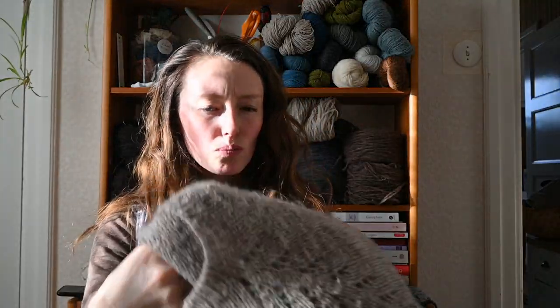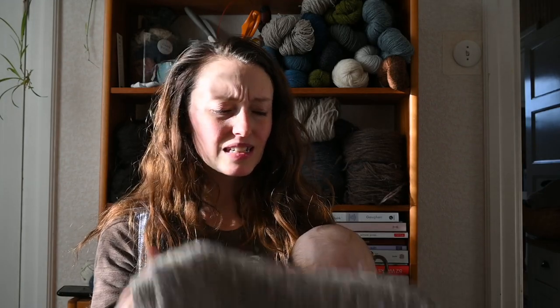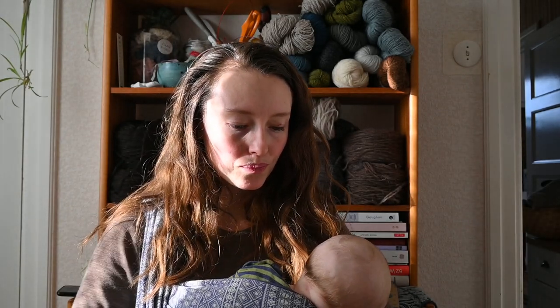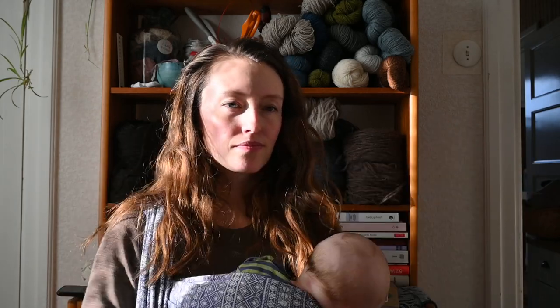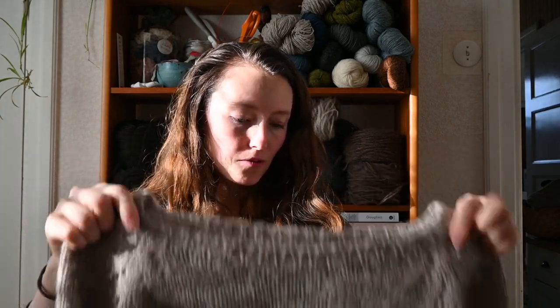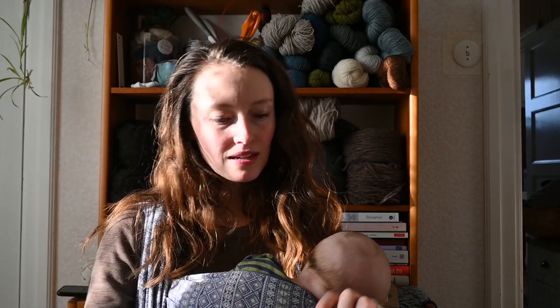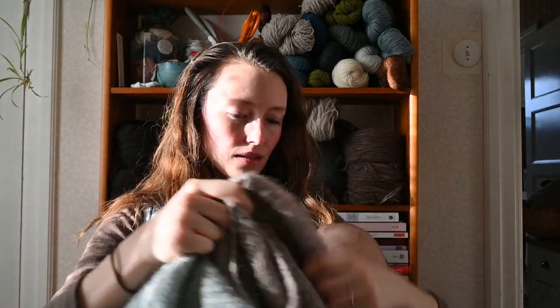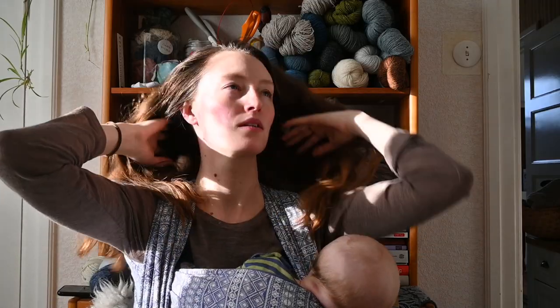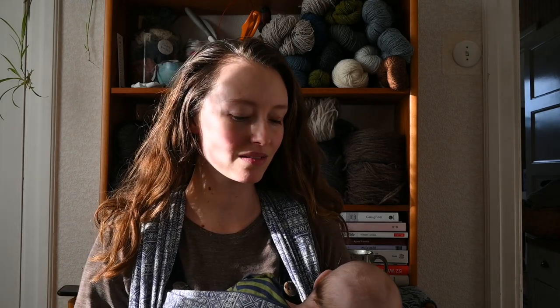If you knit on bigger needles with too thin a yarn it can be quite floppy and loose. That happens with unspun yarn as well, but because it's not spun it can fill out the gaps much better. If you see this sweater, it's knitted on four millimeter needles with one strand of Knutiden and it's quite loose, but the fabric it makes is really really beautiful — it fills in all the gaps. This cardigan is knitted on 4.4 or 4.5 millimeter needles in two strands of Knutiden. When you knit with unspun yarn it doesn't matter as much that your gauge is perfect, because the fabric will turn out wonderful anyway.